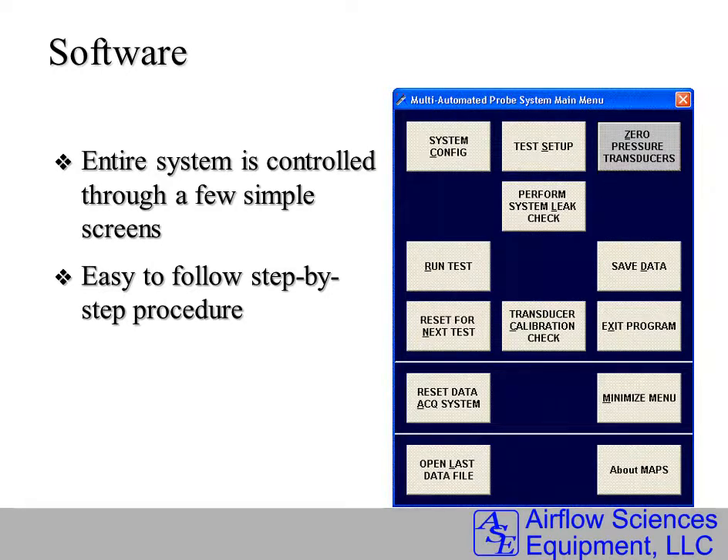This is the menu structure. After setting up the system and preparing for the test, the operator zeroes the pressure transducers and performs a leak check. Much of the time is spent in the run test mode, where the data is acquired and the entire RADA is performed. The data is saved automatically, and there's even an option to do a calibration check of the transducers.